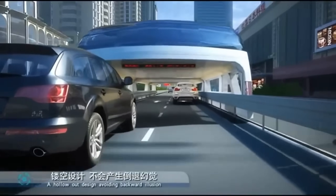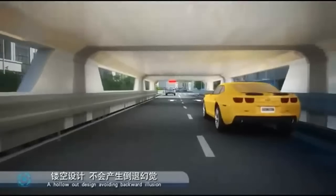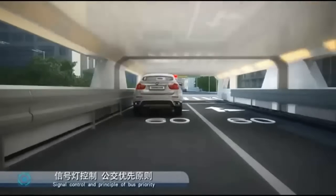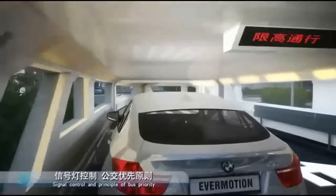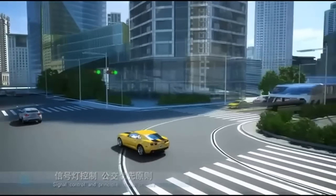Compared to subways, the TEB is supposed to be cheaper to construct as it does not require extensive underground tunneling. It is also environmentally friendly, as it can be powered by electricity, including solar panels on the roof of the bus, which could help to reduce emissions.